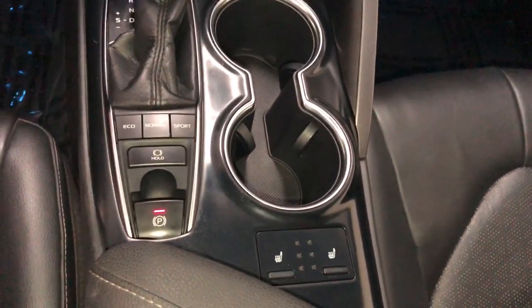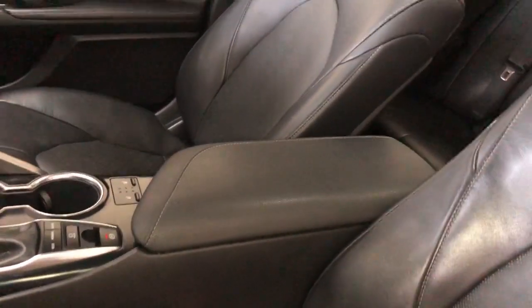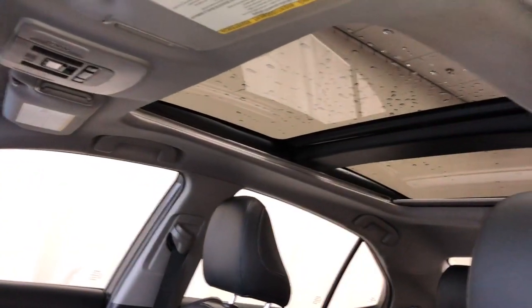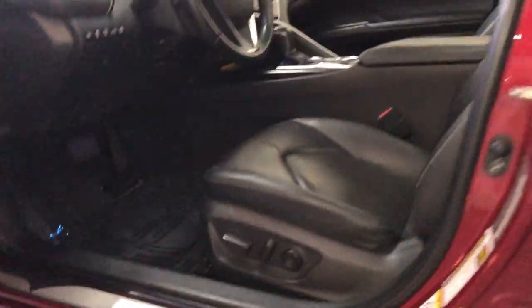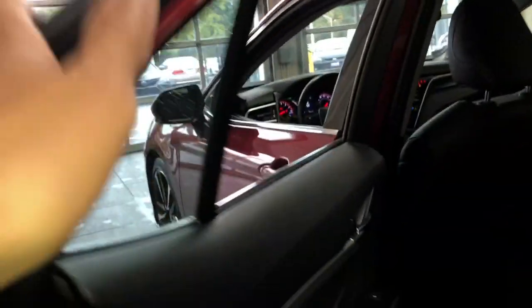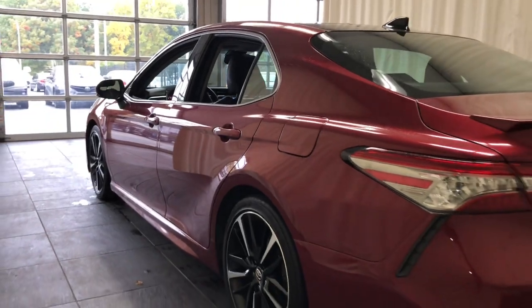The following are some of this vehicle's highlighted options: head-up display, pre-collision system, panoramic roof, lane departure warning, heated driver's seat, moonroof, keyless entry, sun/moonroof, adaptive cruise control, and remote engine start.